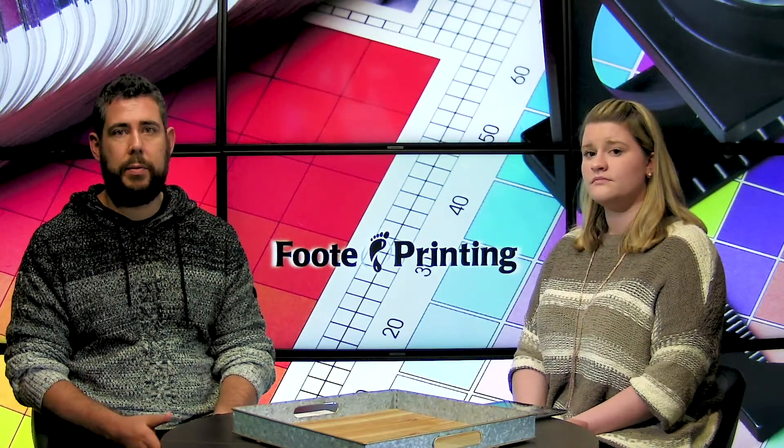We do hardbound books, normal perfect bound books, or saddle stitch ones, and we're doing a lot of all of those varieties. So I just want to talk about it and let people know if they have an idea for a children's book.